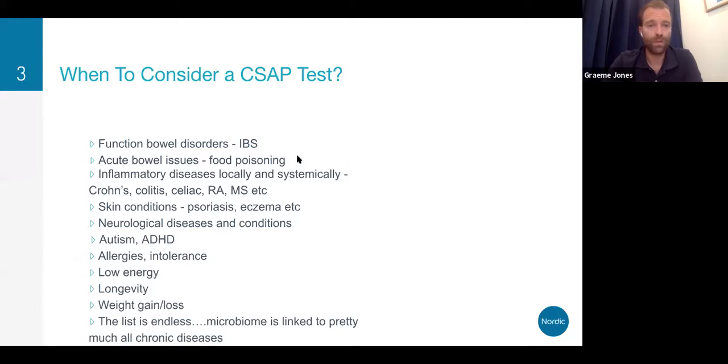In regards to CSAP, when to consider a test — some of these will be very obvious: IBS, acute bowel issues, Crohn's, colitis, celiac disease, rheumatoid arthritis, MS, because of how autoimmune diseases are connected to the microbiota and the GI tract. Then we have skin conditions, neurological diseases, and so on. The list really does go on regarding why we should consider testing the microbiome to optimize patient outcomes.